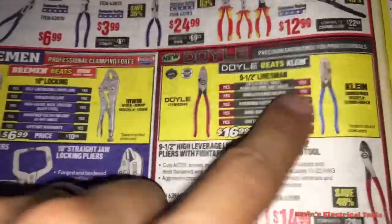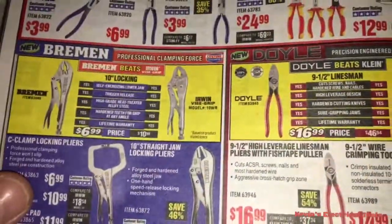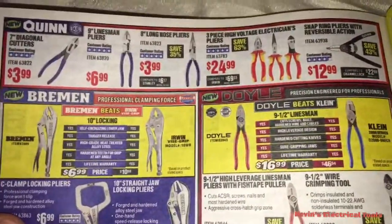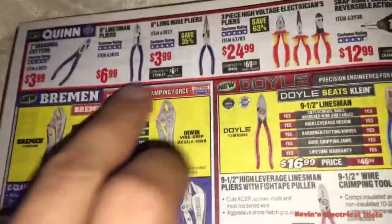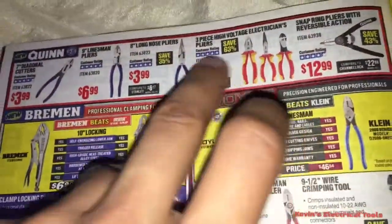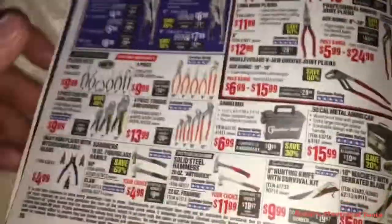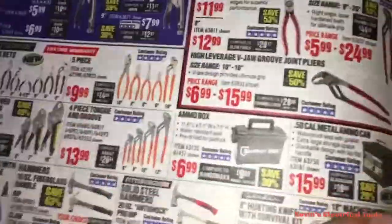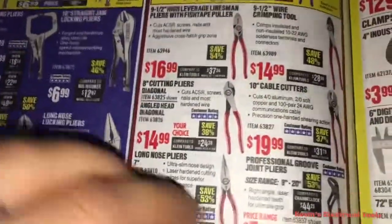This is what I'm talking about — Doyle beats Klein, Bremen beats Irwin. As you can see, they're coming out with well-insulated electrician's pliers. They're definitely coming after the whole electrical world and stepping their game up. The prices are pretty close.